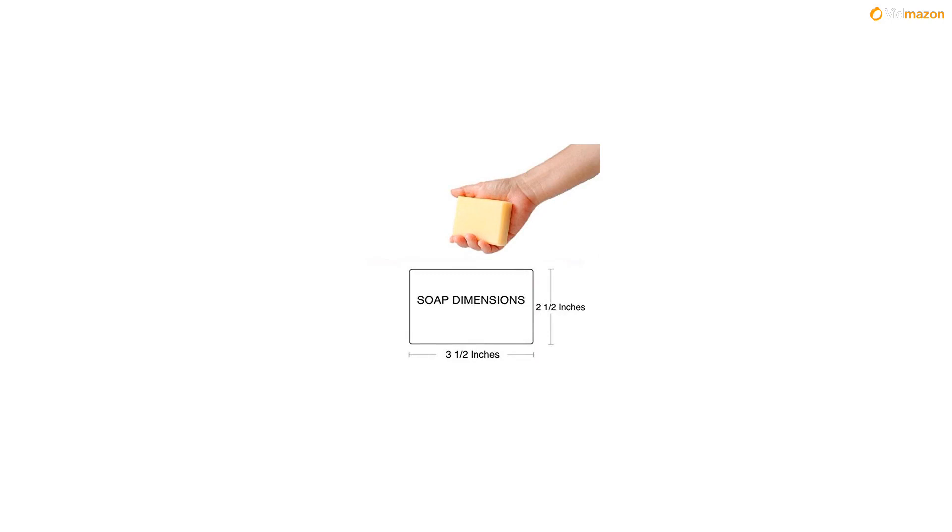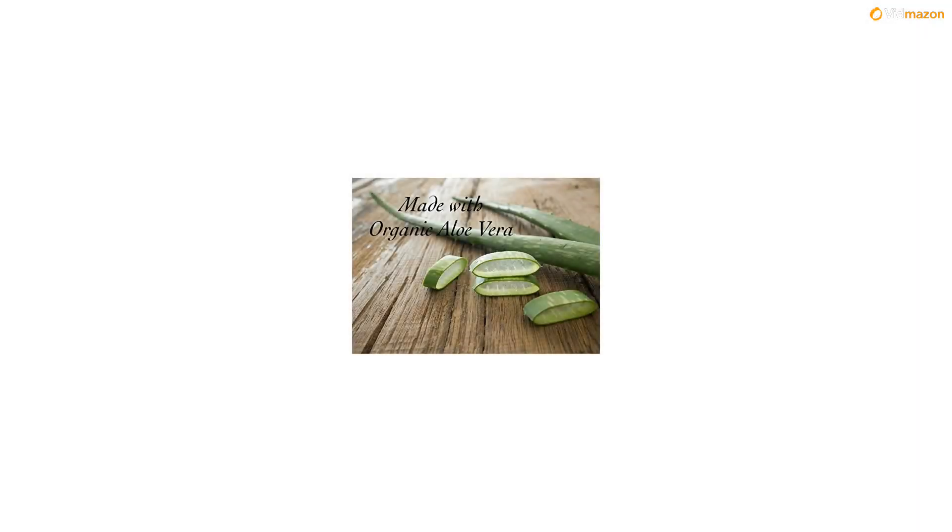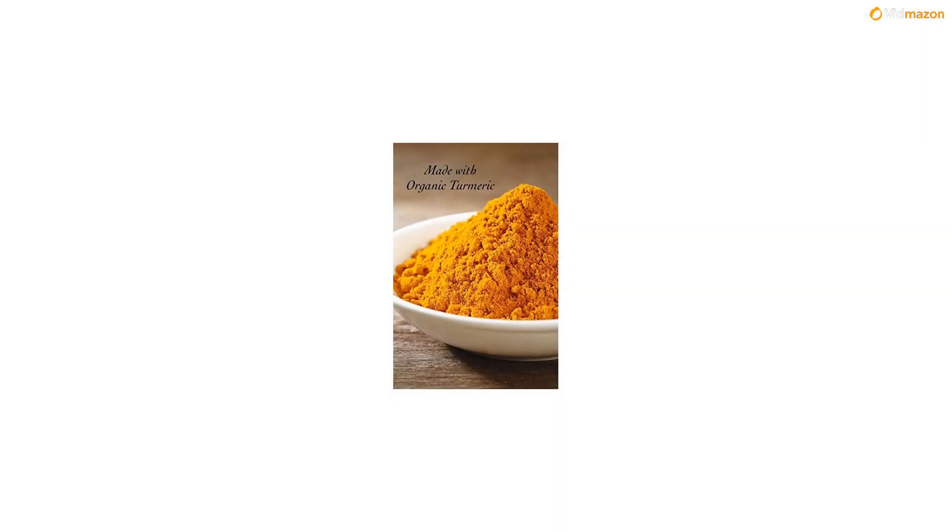Sodium lauryl and laureth sulfate — linked to cancer and skin irritation. Liver toxin parabens — linked to cancer and skin irritant. Methylisothiazolinone — allergen and neurotoxin. Tetrasodium EDTA — penetration enhancer made from known carcinogens. Propylene glycol — skin irritant, endocrine disruptor, neurotoxin.